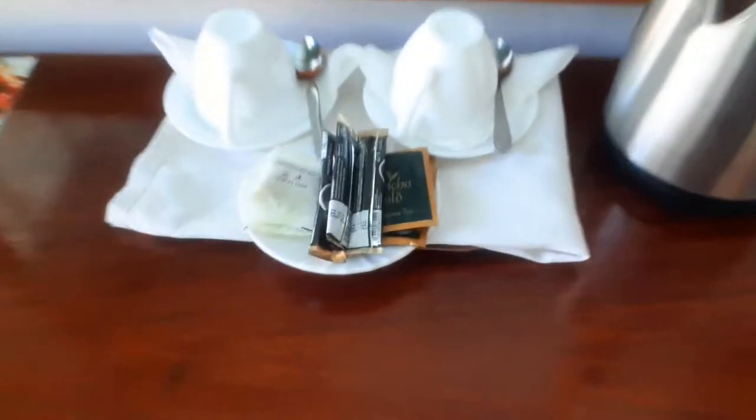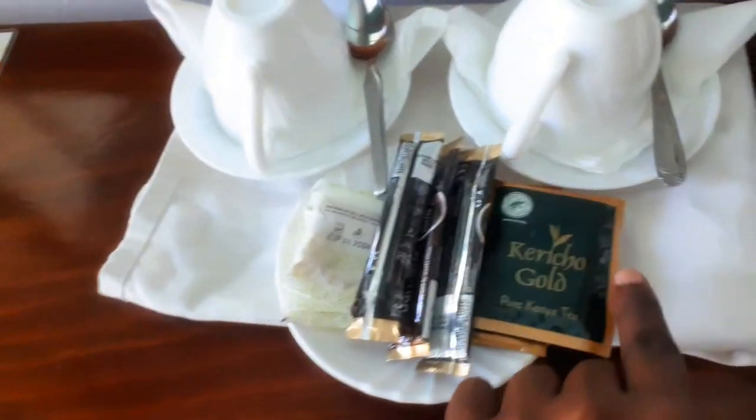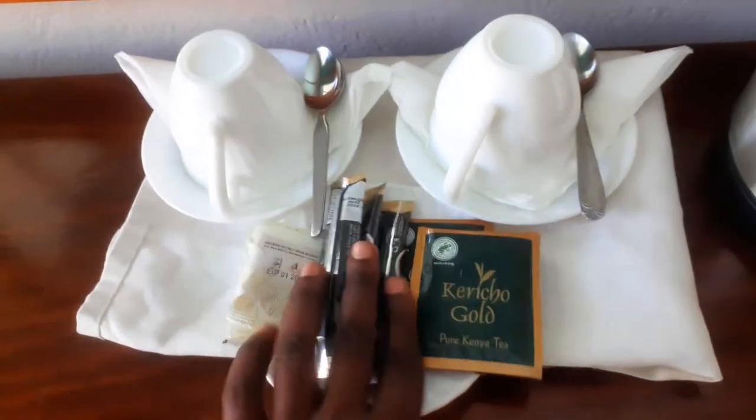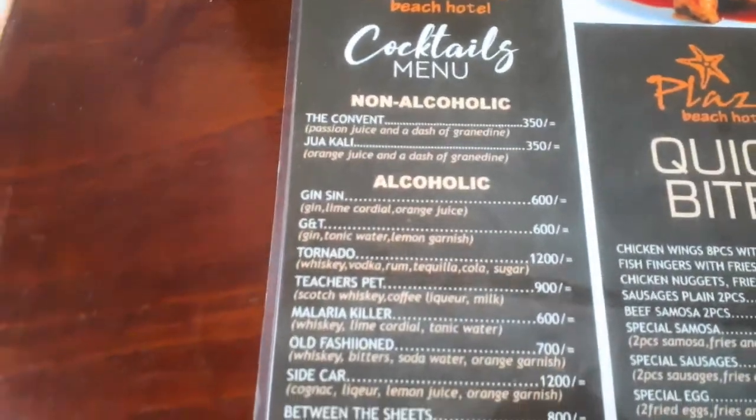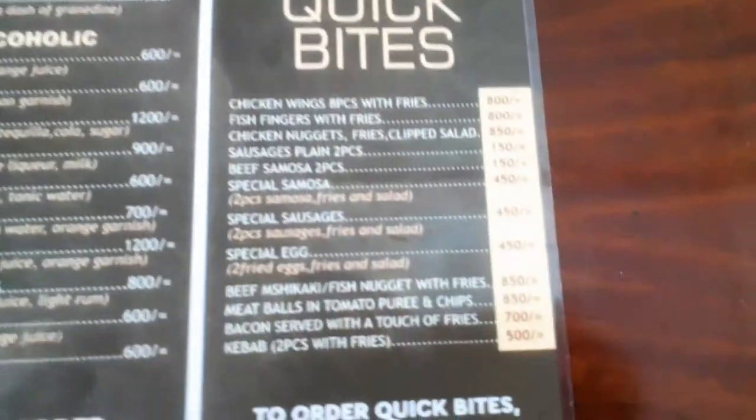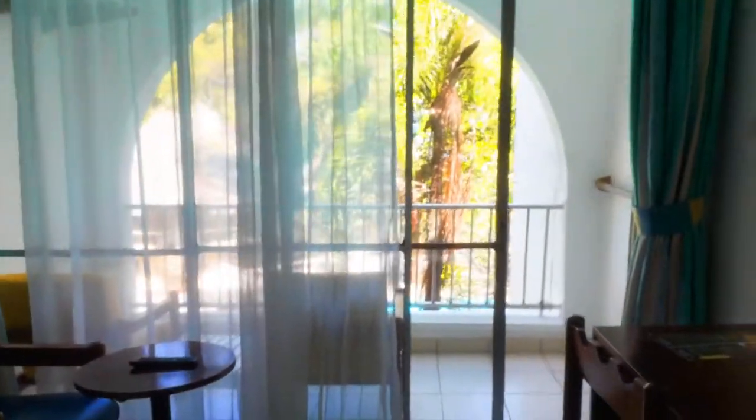If you love coffee or tea, you are well catered for — there's a kettle with water. If you want to order something, there are a few options. There's no real full meal but you can get some samosas and chicken wings.